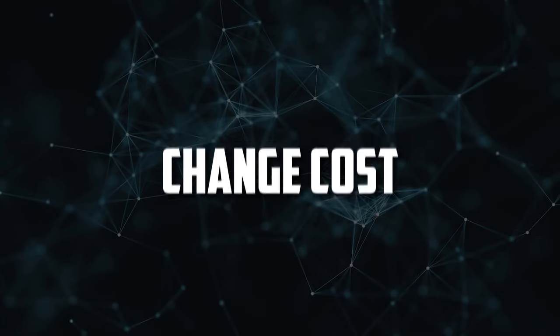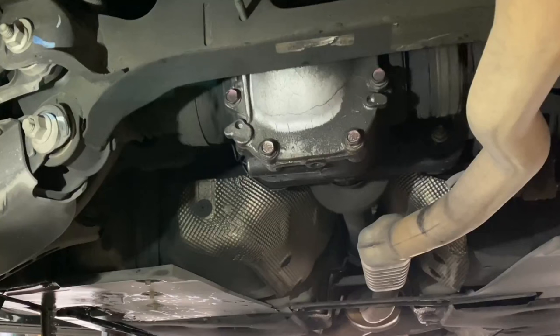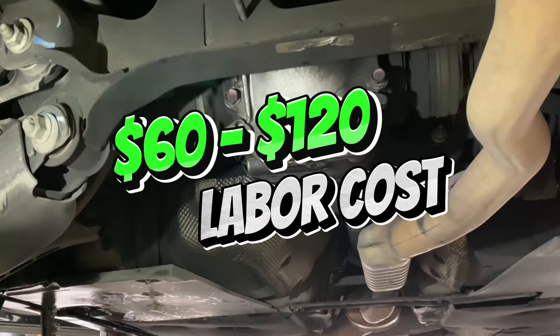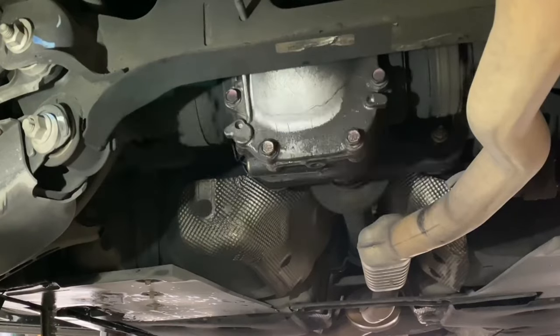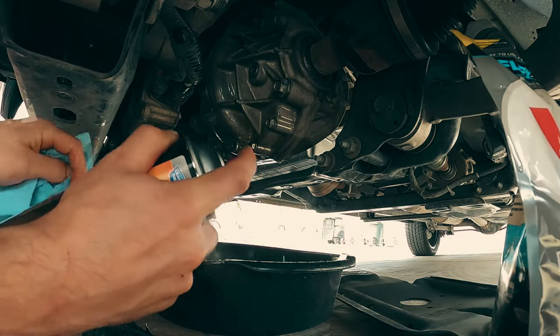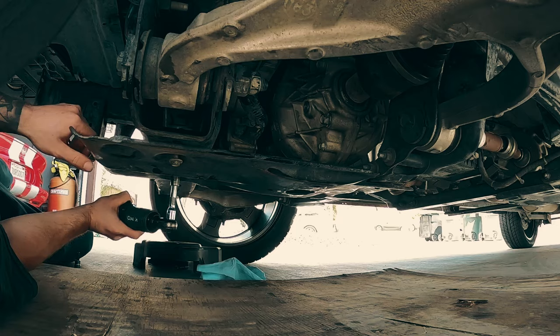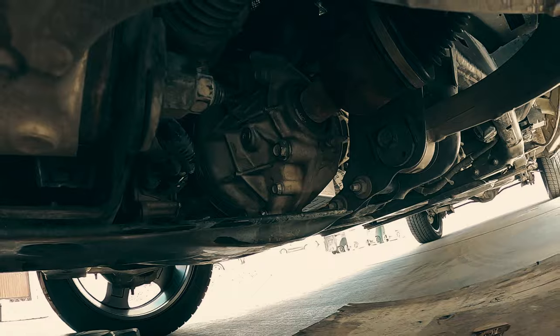Differential fluid change cost. The cost of replacing differential fluid is not excessive. Between $20 and $80 can be spent on the fluid itself, while $60 to $120 can be spent on labor. Depending on your vehicle, where you take it, and how much differential fluid it requires, you can expect to pay anywhere from $80 to $200 to change your differential fluid. You'll typically need between 1 and 4 quarts of oil to fill up each differential. Keep in mind that the price listed above is only valid for one differential housing. The cost may need to be doubled if you have all-wheel drive.